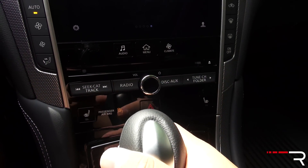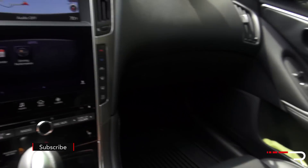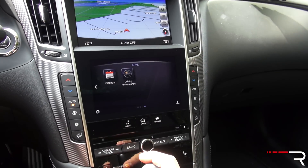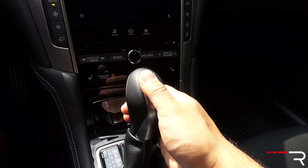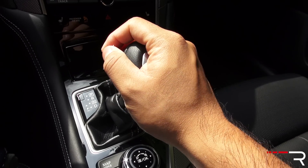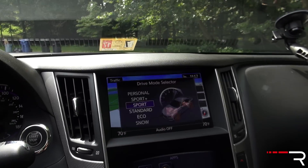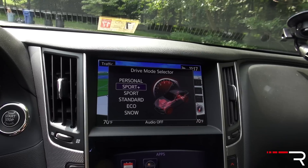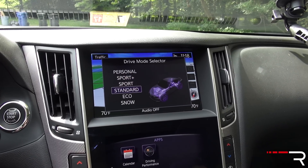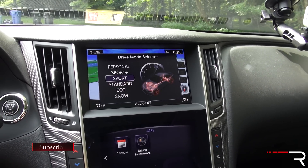Heated seats are available as part of a Premium Plus package, but cooled seats are strangely not available on this car. There's a 14-speaker Bose Studio on Wheels surround sound audio system — it sounds pretty good, though not as good as the Burmester or Bang & Olufsen you'd find on some German competitors. A 7-speed automatic is the only transmission available — no manual transmission, even on this top-trim Red Sport model. It does have a manual shift mode and paddles. You can choose between driver-selectable modes: Sport Plus, a Personal mode where you adjust steering, suspension, and throttle to your liking, Standard mode that defaults to Eco, and a Snow mode for bad weather.